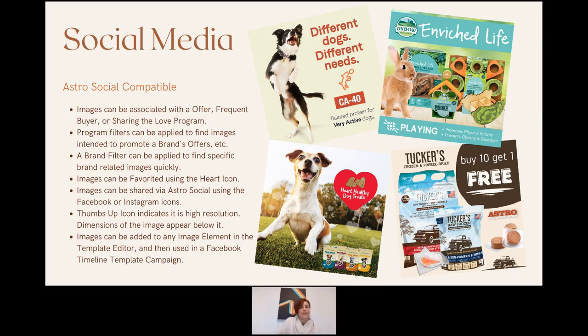We're just now getting the Social Media section up and rolling. A lot of brands have fantastic marketing departments that create great images. The library shows the size of each image beneath it — Instagram loves squares, ideally 1080 by 1080. Images can be associated with an offer, Frequent Buyer, or Sharing the Love program, or simply uploaded and associated directly with your brand.